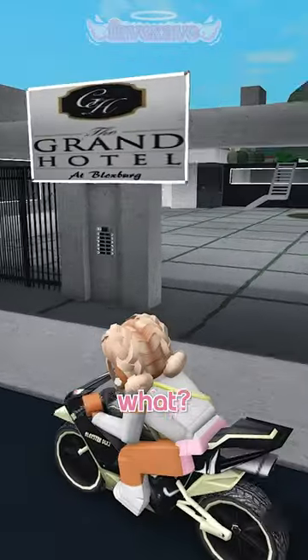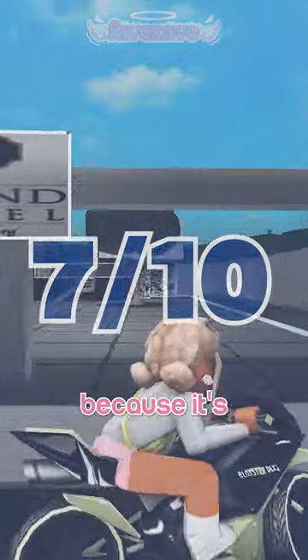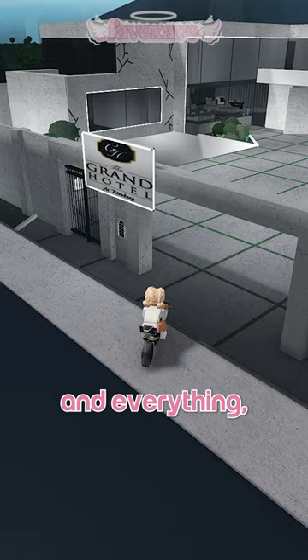This one is a hotel — wait, wait, no, wait — yeah, this one is a hotel. I'm gonna rate it a seven for now because it's really empty, but I really like how the layout and everything is, it just looks a little empty.